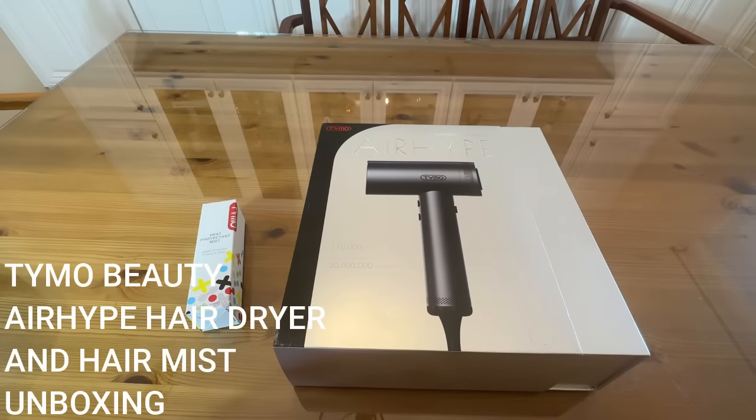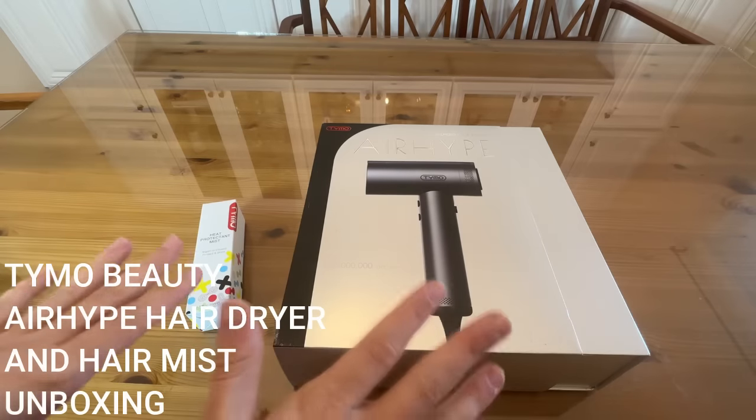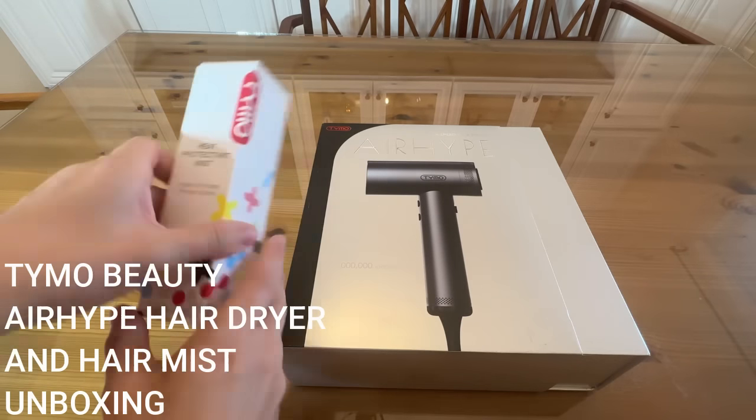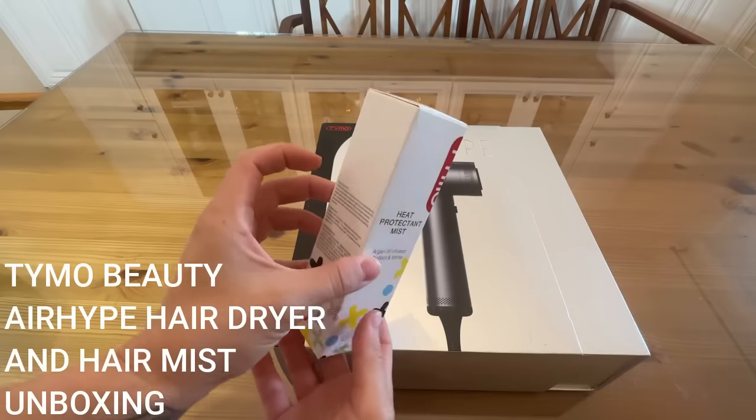An amazing brand and they have so many other amazing products — I want you to check all of them out. Stick around for that unboxing and see what I'm talking about with this incredible gift box. As promised, the up-close portion of the video where we're going to do a quick unboxing of the AirHype hairdryer in its gorgeous gift box, as well as the heat protectant mist.